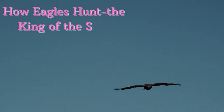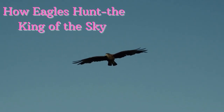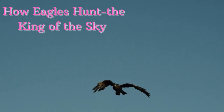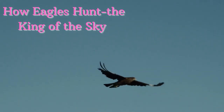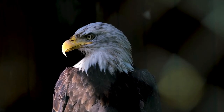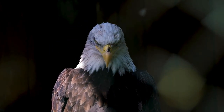How Eagles Hunt — the King of the Sky. The symbol of courage and bravery, the eagle is the bird of prey. They are terribly skillful in the silent attack, sneakily swooping and snatching at their victims. Besides being skillful hunters, they often steal other birds' prey too. How can eagles be so skillful in hunting? What makes them so powerful? Let's find out.